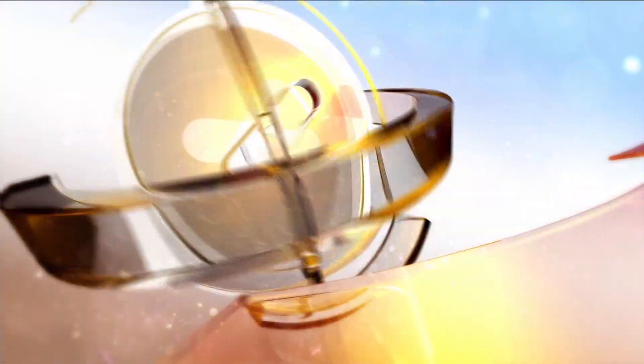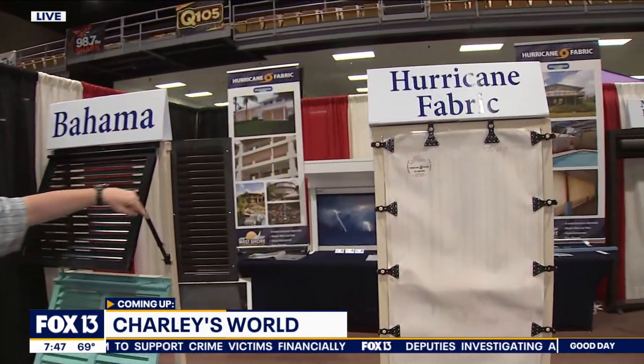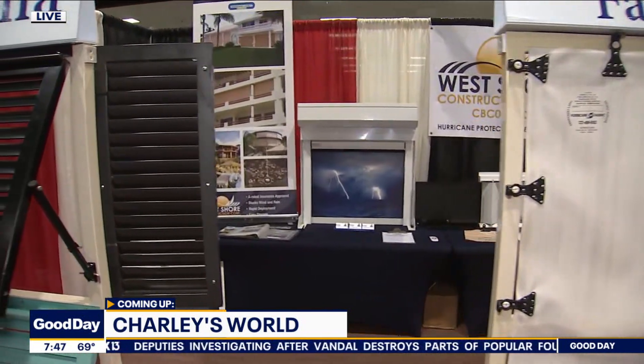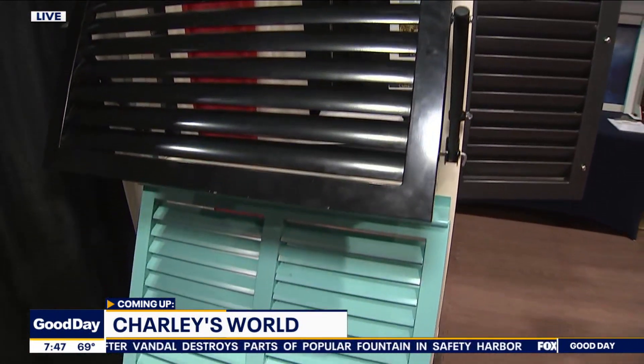You're watching Fox 13's Good Day Tampa Bay. Good day to you, Russell and Laura. Happy Friday. I am coming to you from the Florida State Fairgrounds for Florida's largest spring home and garden show. Hurricane season is coming, folks, so let's talk about protecting our homes. We're going to talk to the folks from West Shore Construction Corp about the latest and greatest technologies to protect our homes and keep that wind and water out.